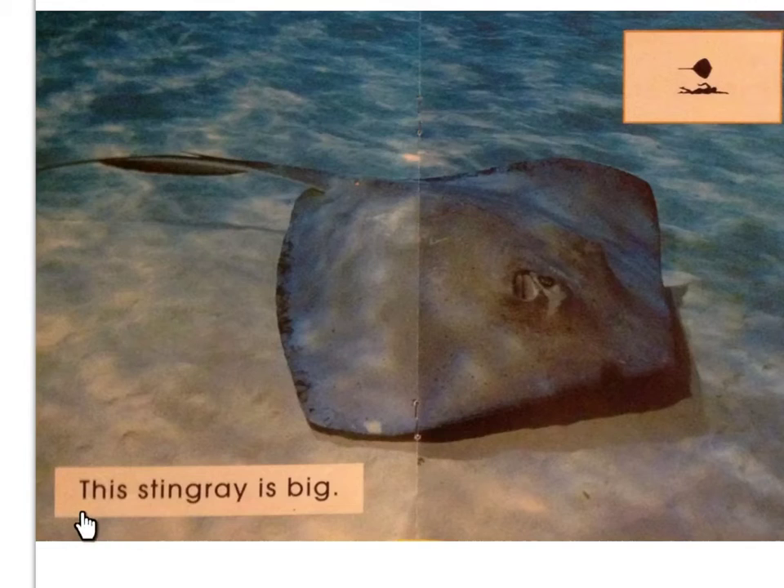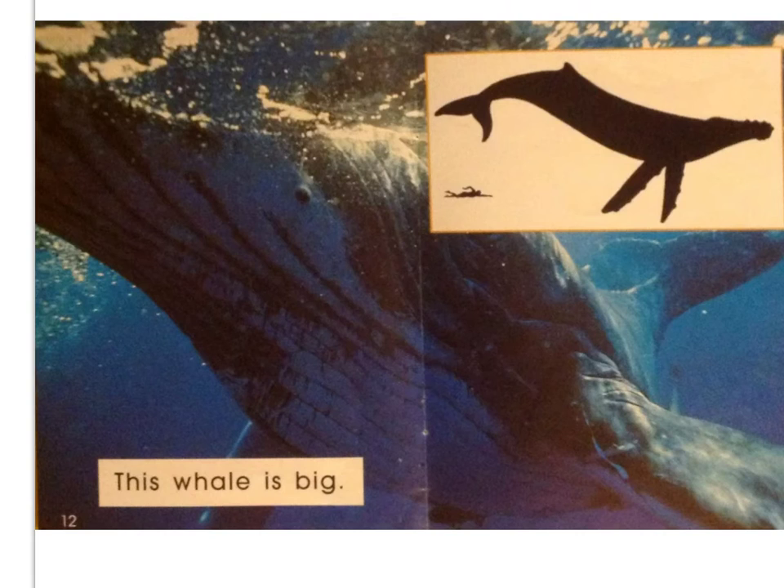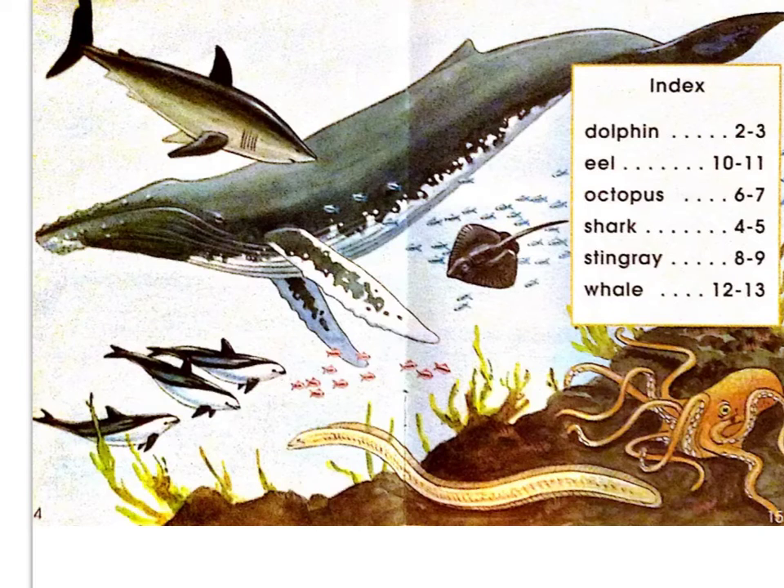This stingray is big. This eel is big. This whale is big. Good job, Joe. You are an awesome, awesome reader.